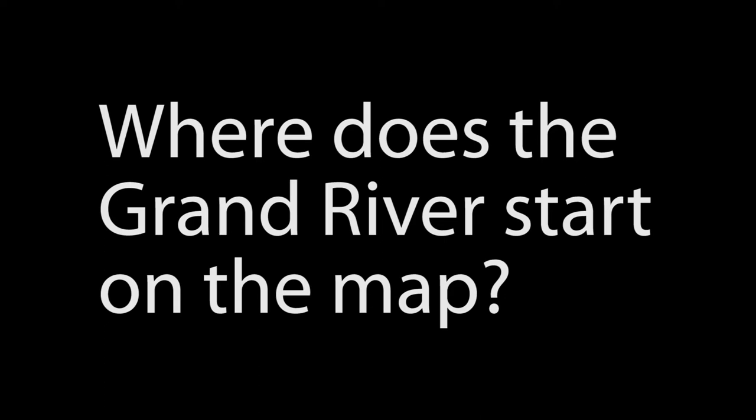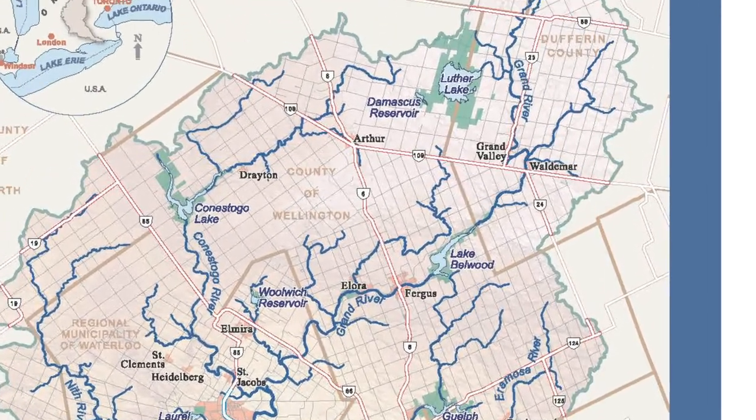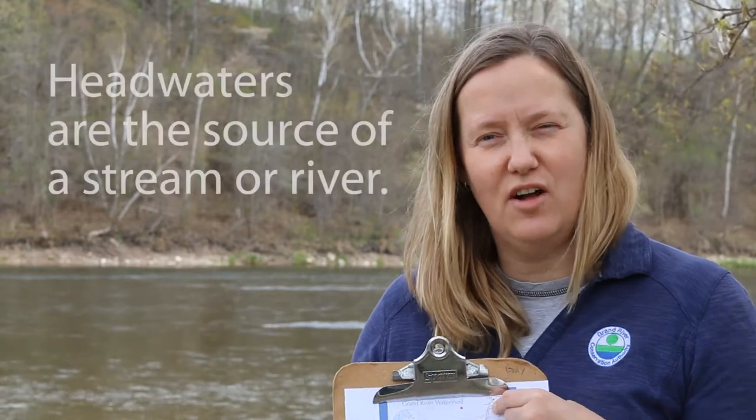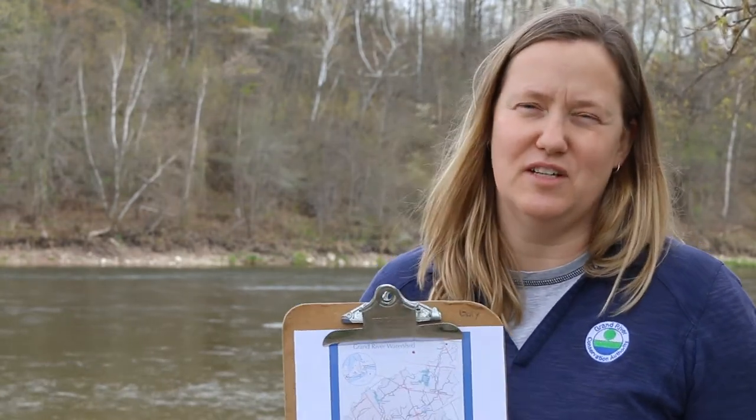The source of the river is where the river starts. Where do you think the river would start on this map? If you said it was at the top of the map, or where the river is the smallest, you're right. This top area in Ontario is actually called the Headwaters, and many other major rivers start up here too — the Credit River flowing to Lake Ontario, the Nottawasaga River flowing to Georgian Bay, and the Saugeen River flowing to Lake Huron.